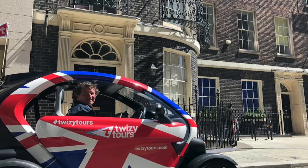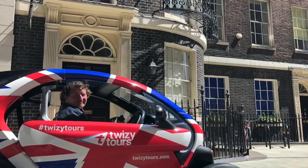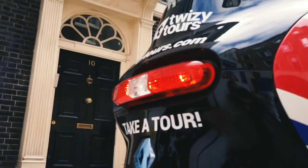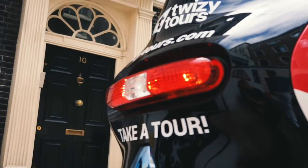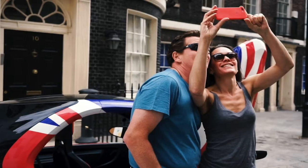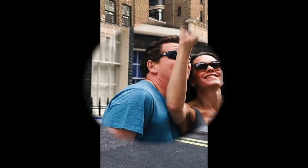We're heading to a side street where you can park and get a photo opportunity in front of Number 10's famous front door. How is this possible? Because Number 10 Adams Street looks exactly like Number 10 Downing Street. And I won't tell if you won't.